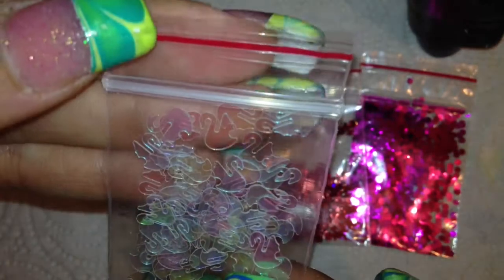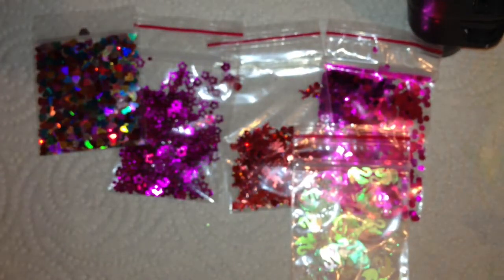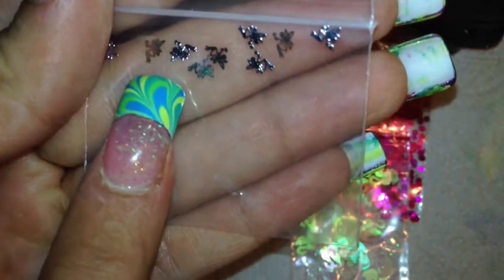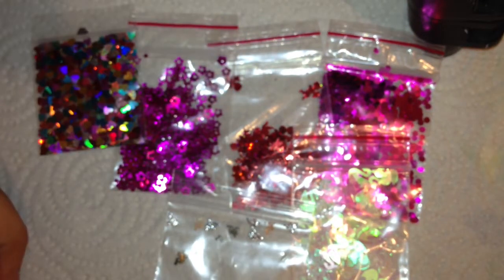I also got some holographic multicolored hearts. And then I received some of these iridescent swans — aren't those pretty? I've never seen those before. And then I also got some of these; they're little fairies. I don't know if y'all can see that.